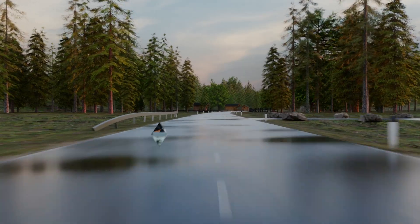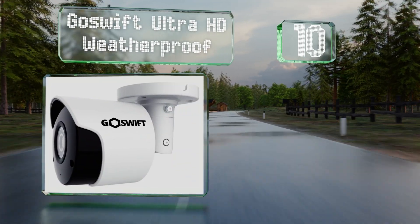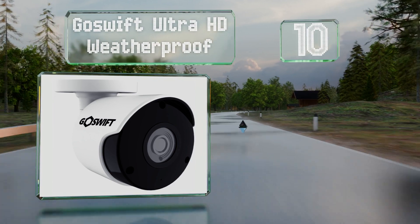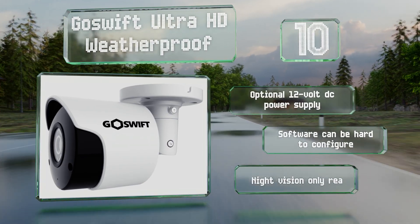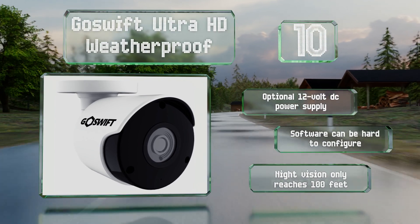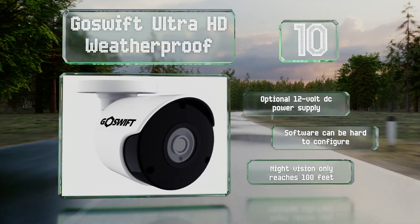Starting off our list at number 10, the Go Swift Ultra HD Weatherproof bullet model is relatively short, making it a good choice for someone looking to install it in a confined space. It works with a number of third-party recorders, so it'll fit into a setup that you already have. There's an optional 12-volt DC power supply, however the software can be hard to configure and its night vision only reaches 100 feet.